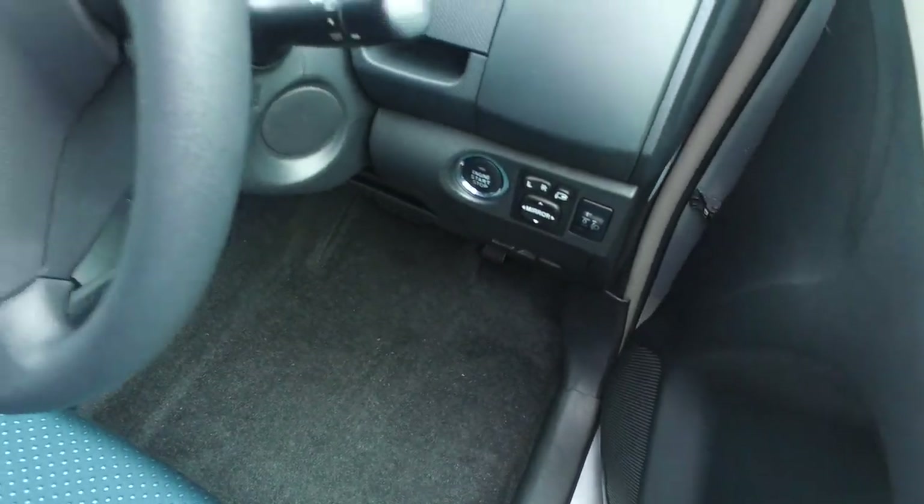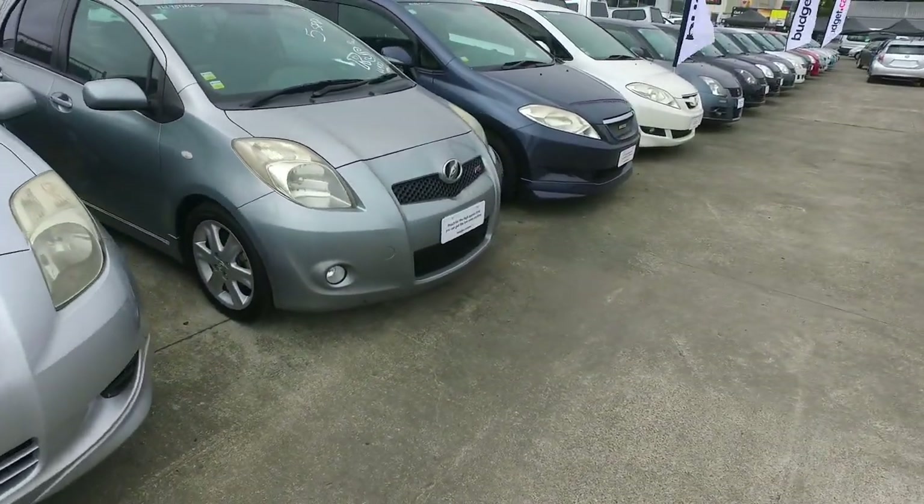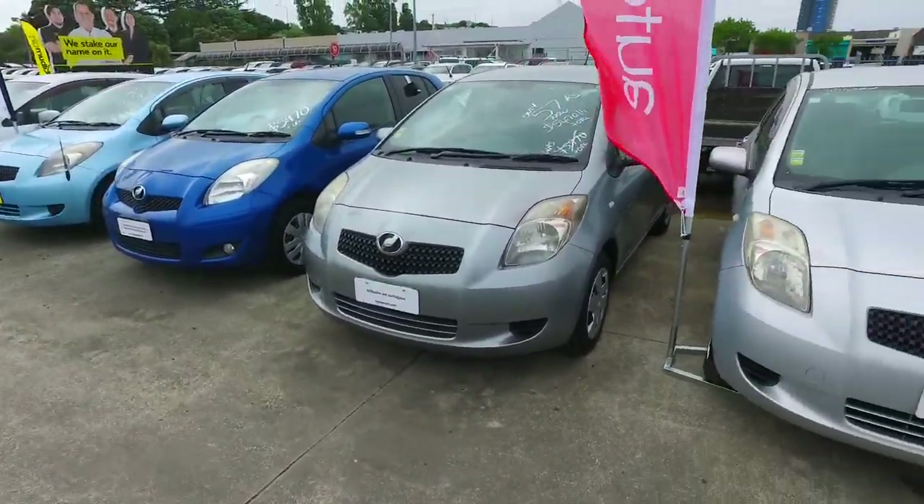You've got push button start as well. We do have a few of these cars in stock — just looking down here, we've got another one there. That is the RS 5-speed manual. And you've got another two, three, four other ones here as well, so plenty to choose from.